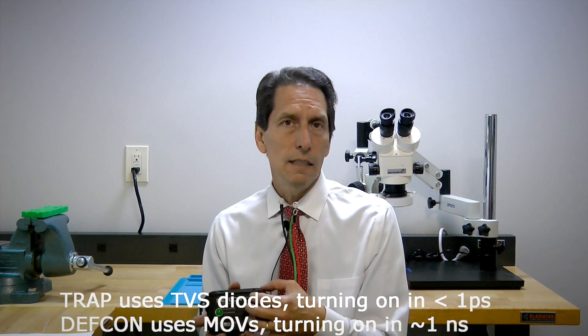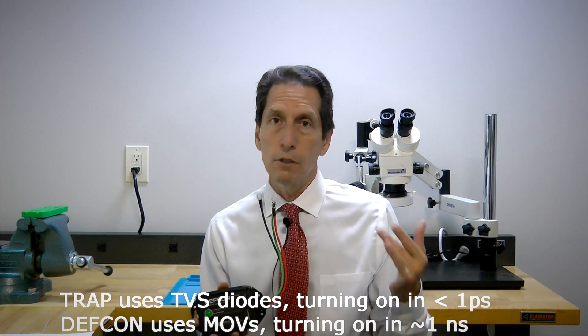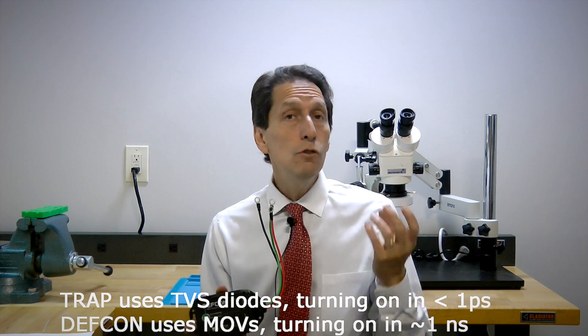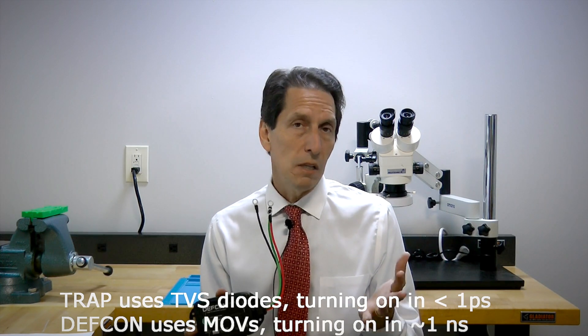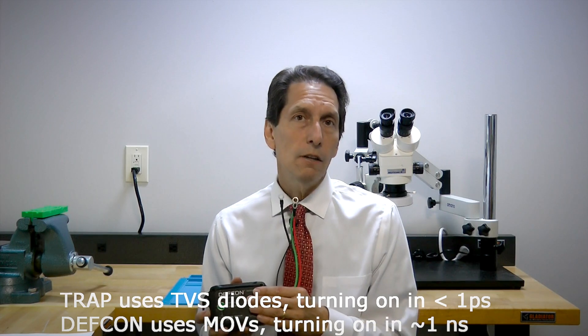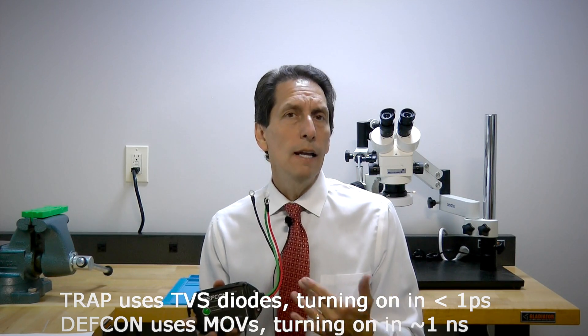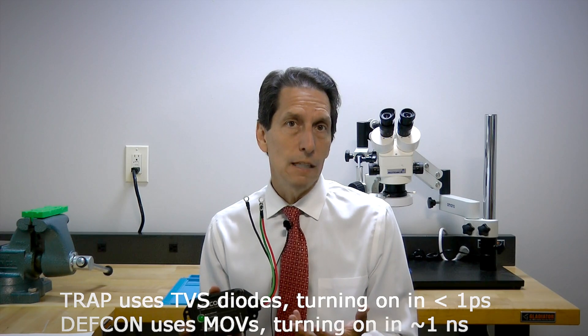The technology inside is slightly different, and we did that intentionally. In the TRAP products we use TVS diodes — transient voltage suppression diodes — which are super fast, turning on in about a picosecond. The only thing limiting their speed is really the way you connect them. The technology in this unit is metal oxide varistor (MOV) technology, really heavy duty. MOVs take much more current but are slightly slower to turn on — still under a nanosecond, which is fast enough for an EMP. They work very well in combination: the TRAP turns on hundreds of picoseconds before the MOV, shunting away the fastest energy, then this kicks on and shunts additional energy away. It's a great supplemental turn-on technology.